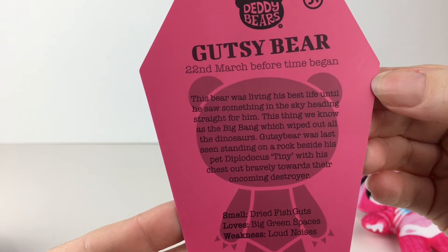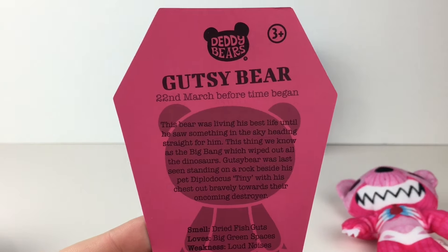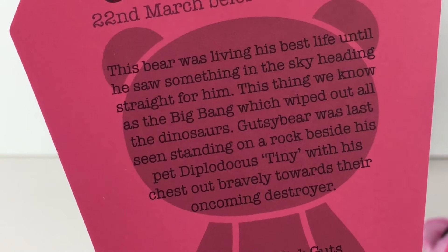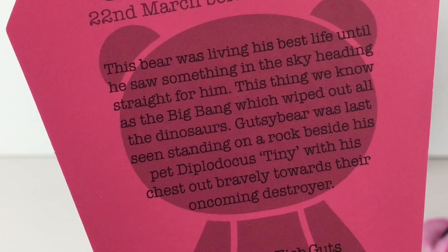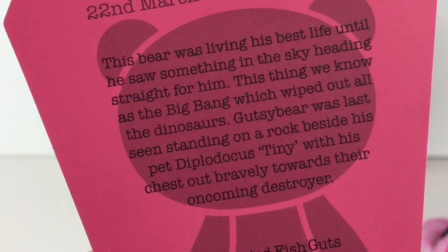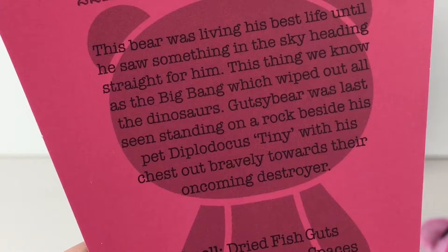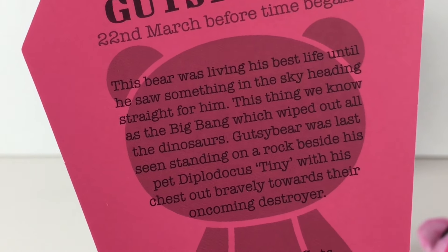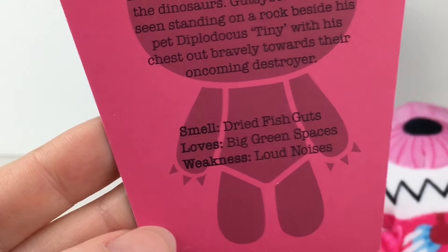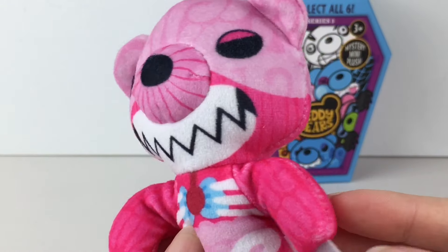Gutsy Bear — he's 22nd of March, before time began, so he's old. Gutsy Bear has a long, interesting story. This bear was living his best life until he saw something in the sky heading straight for him — this thing we know as the Big Bang — which wiped out all the dinosaurs. Gutsy Bear was last seen standing on a rock beside his pet Diplodocus, Tiny, with his chest out bravely towards their oncoming destroyer. That's kind of sad. He smells like dried fish guts, loves big green spaces, and his weakness is loud noises. Poor Gutsy Bear, he's had a rough time.